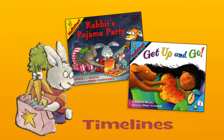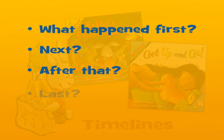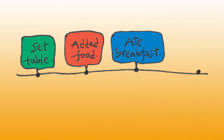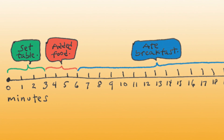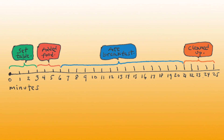Timelines are a terrific way to visualize sequencing. After reading my stories Rabbit's Pajama Party and Get Up and Go, I ask children to think about the order of the events and create timelines that show what happened first, next, after that, and last. Then I ask them to think about something they do that requires a sequence of events — for example, first I set the table, then I put some food on my plate, then I ate my breakfast, and then I cleaned up. Now show how much time each event took. For example, I set the table in three minutes, but it took me 15 minutes to eat my breakfast. Now children are learning about the important concept of elapsed time.